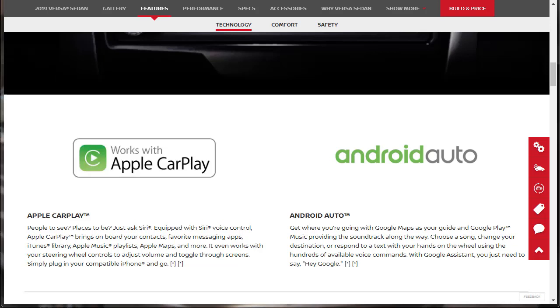Apple CarPlay says 'people to see, places to be.' Equipped with Siri voice control, Apple CarPlay brings on board your contacts, favorite messaging apps, iTunes library, Apple Music playlist, Apple Maps, and more. It even works with your steering wheel controls to adjust volume and toggle through screens. Simply plug in your compatible iPhone and go — so you've got to plug in your data cable; it doesn't stream Apple CarPlay wirelessly.